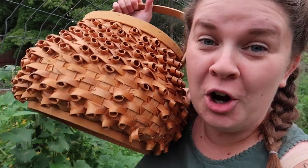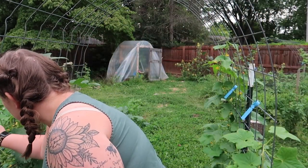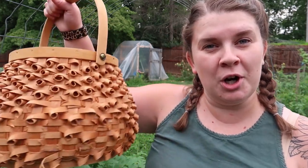Hey guys, welcome to the garden. Tonight we are harvesting some stuff. There is quite a lot out here that needs harvested and I realized I hadn't really done a harvest video yet. I had to pick a squash bug off my cucumber, so I thought I would do one. I like to do these videos but usually it's just easier for me to just come out and grab stuff and go back in the house. But tonight we are doing a harvest video.